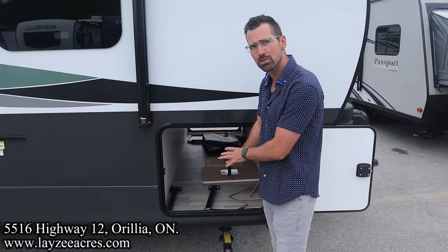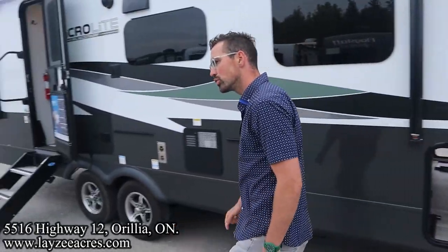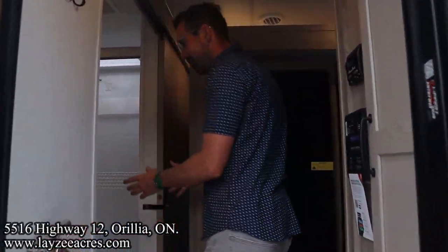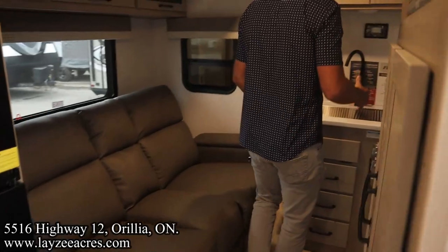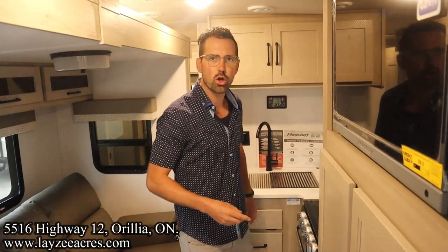And right here is the other side of our pass-through storage. We're going to have some cool things to do with these tables when we get inside. We've got the slide out closed — let's see what kind of travel access we have. Heading inside, you can see we have nice easy access here to the washroom and great access to the fridge. We can get to our couch and the rest of our kitchen, but we cannot get to our bedroom on the side of the road. Let's get this thing opened up.